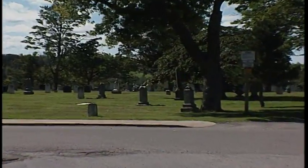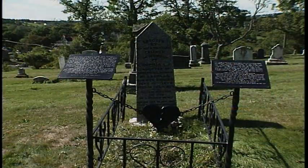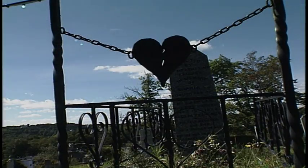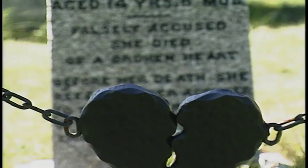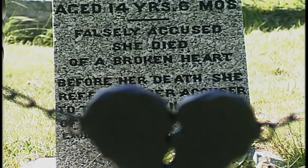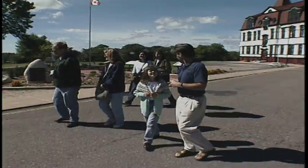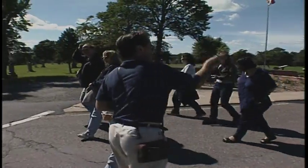Eric also tells ghost stories on his tours. He has a favorite, and she's buried just down in the cemetery — a little girl who, in a nutshell, died of a broken heart. There's actually a tombstone in wrought iron with a broken heart on it, and there's a beautiful story behind it. If you want to learn the story, you'll just have to join Eric on one of his walks.